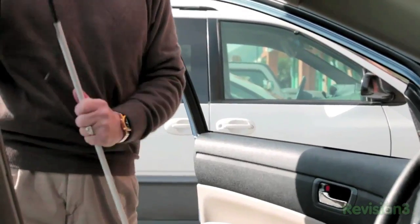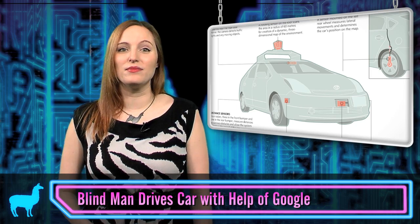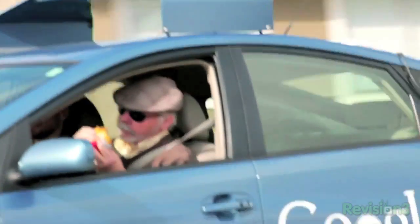I swear it's like Automation Wednesday, but seriously, who says you have to be able to see in order to drive a car? Using Google Street View info, video cameras, laser and radar systems, a position sensor, and artificial intelligence to pull it all together, Google's driverless car aims to prove that sight is overrated when it comes to driving.